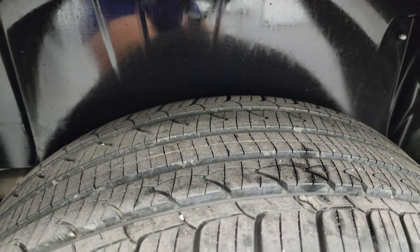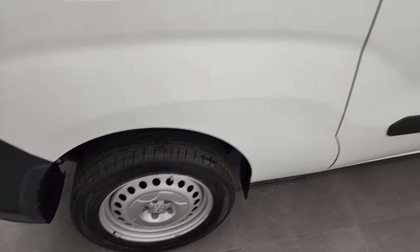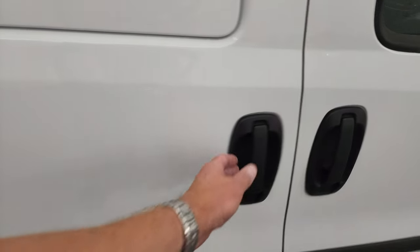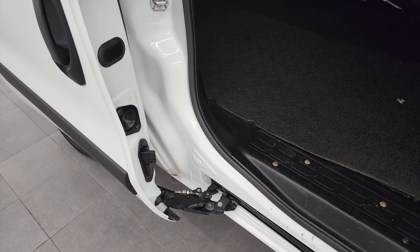Back tires have just as much tread as the front ones, maybe even a little bit more, and that back rim is in nice shape. These sliding side doors slide really easy and lock down.